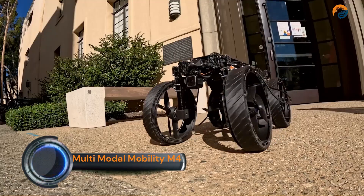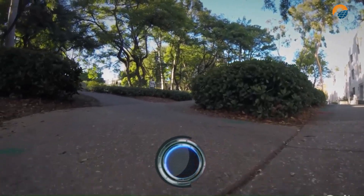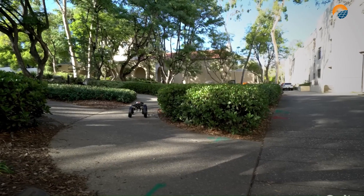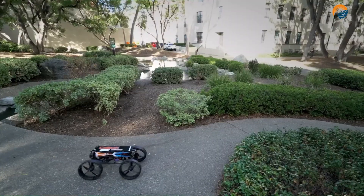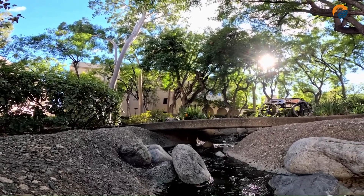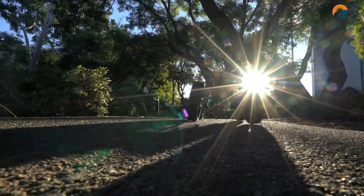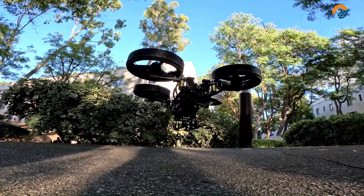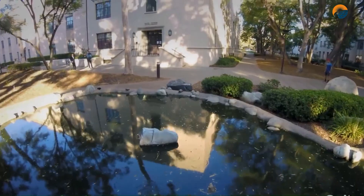The Multimodal Mobility Morphobot, or M4, is a fascinating robot designed by researchers from Northeastern University and NASA's Jet Propulsion Laboratory. Inspired by how animals like birds use their wings for both flying and walking, the M4 can perform eight different types of movement. It is equipped with onboard computers and sensors that allow it to make decisions about its locomotion based on the surrounding environment.